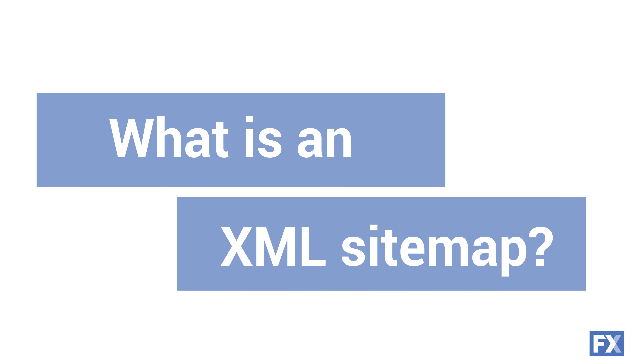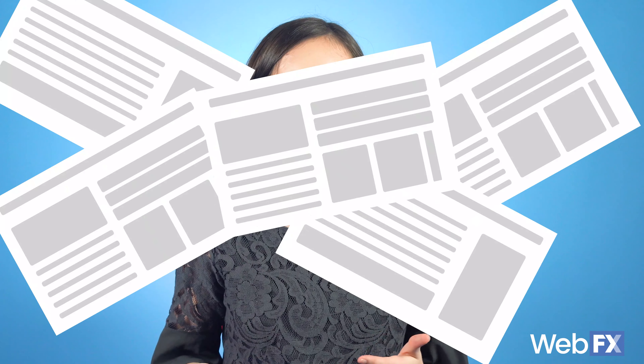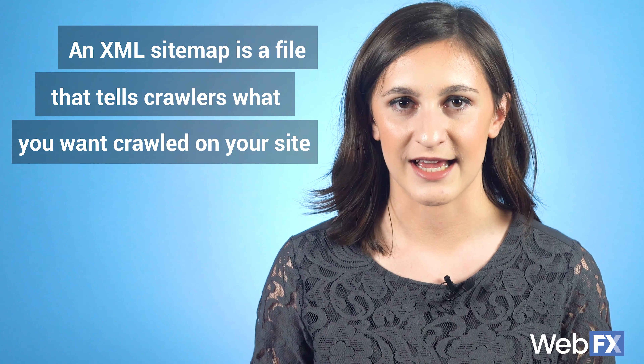So first, what's an XML sitemap? Search engines rely on bots called crawlers to go out into the World Wide Web to find pages online. While they're pretty fast at doing this, it can take quite a while before they find a particular page on your website due to the sheer amount of content available. This is where an XML sitemap comes in handy — it's a file on your website that tells search engine crawlers what you want them to look at on your site.